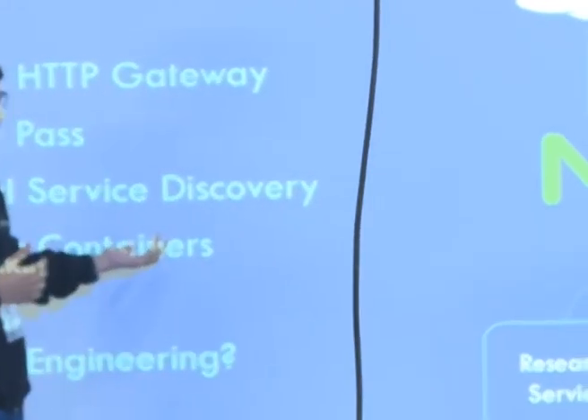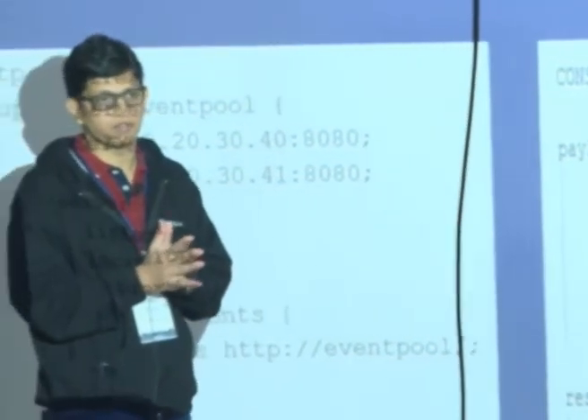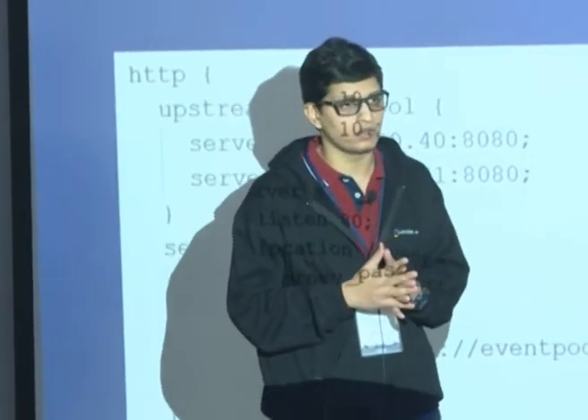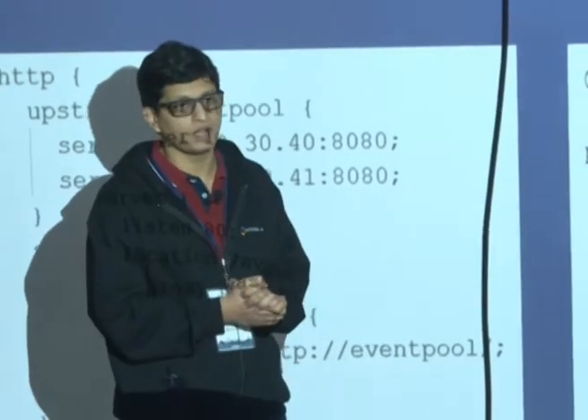I have a slide that talks about how this is done, but in the interest of time I'll move over and we can take this up at the booth. You're all welcome to reach out to us there and we'll be glad to address any queries that you have.